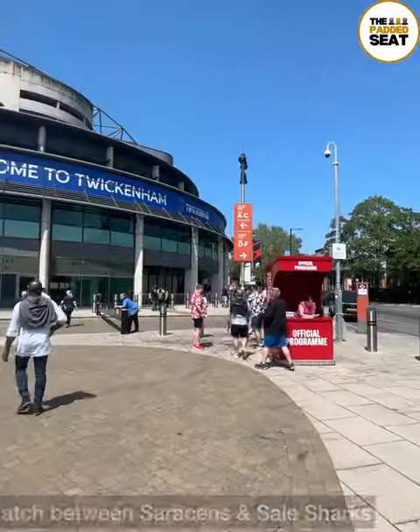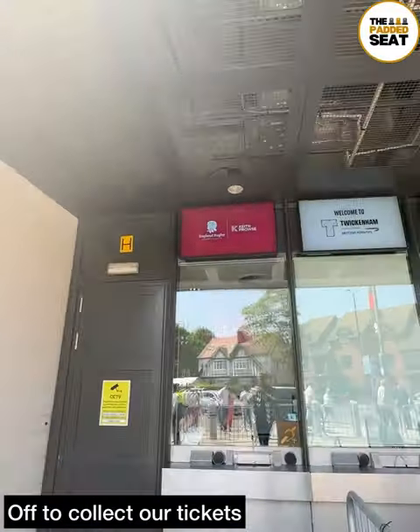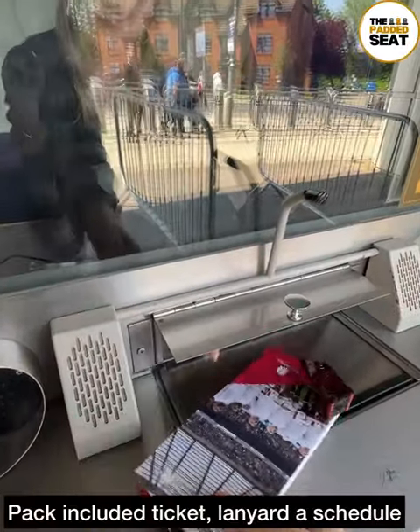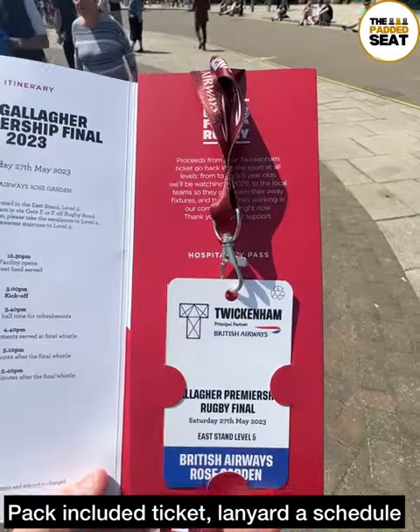Lovely weather in Twickenham as we made our way around the outside of the stadium and to the ticket collection point. We picked up our match day hospitality packs which included a ticket, lanyard and a match day schedule.